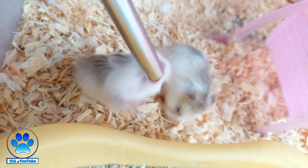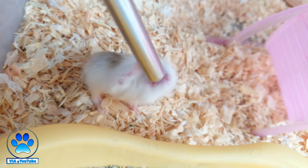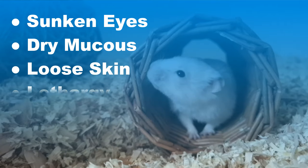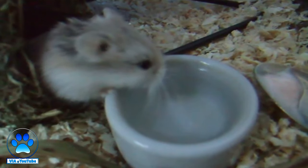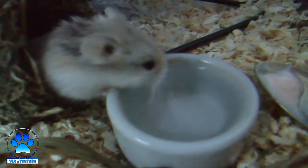Dehydration can turn fatal for your hamster very quickly. Often when your hamster becomes ill, it is usually dehydration that will kill them first before the illness even gets a chance to act. Symptoms of dehydration in a hamster include sunken eyes, dry mucus, loose skin, lethargy, weakness, and difficulty breathing. If your hamster is suffering from diarrhea, there is a likelihood they will become dehydrated quickly due to the loss of fluids. A quick way to check is to lightly pinch the scruff of their neck to see how loose their skin is. If you believe your hamster is seriously dehydrated or you don't know how long they've been without water, take them to the vet — this will honestly save their lives.